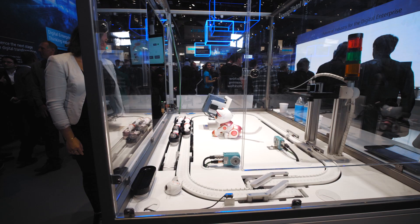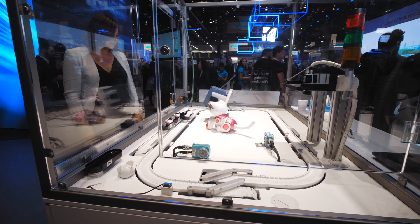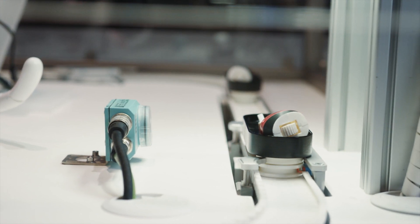In manufacturing processes, quality control can cause a bottleneck that costs time and resources. Siemens is presenting a solution to these challenges.